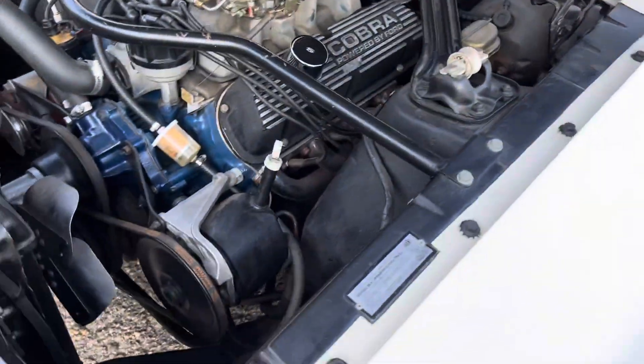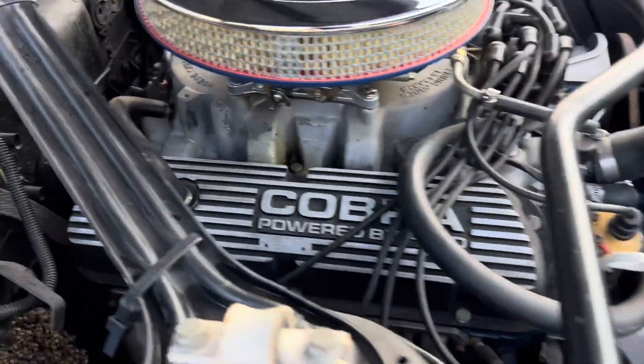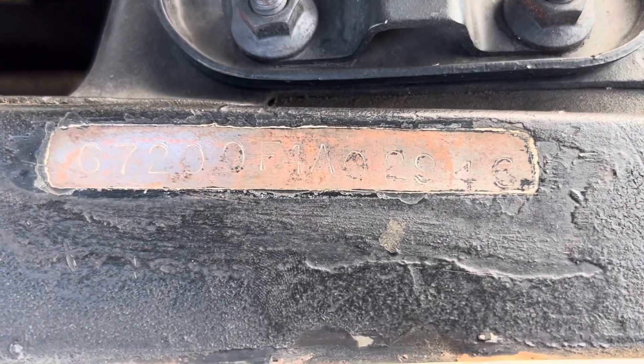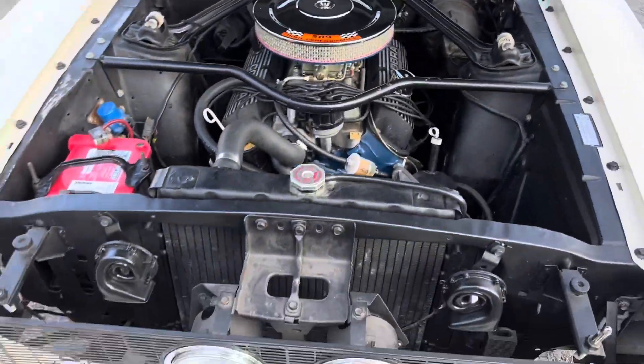Power steering. Power brakes. It's got the correct power steering pulley. The Shelby number is stamped right here as it should be. Ford numbers have been verified. It does come with a Marty report.